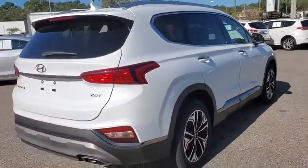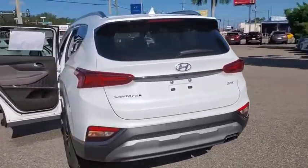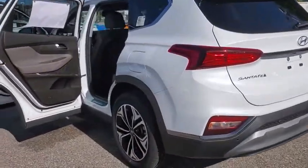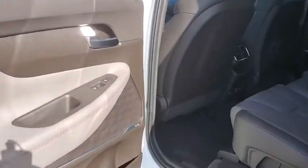Navigation system, power liftgate, traction control, power passenger seat, dual airbags, leather wrapped steering wheel, alloy wheels, power steering, four-wheel disc brakes, compass, fog lights.